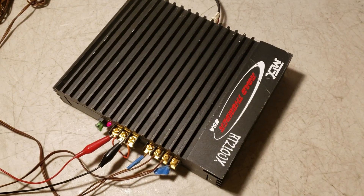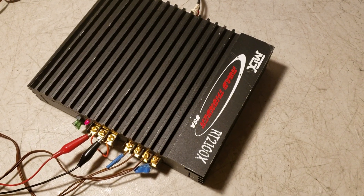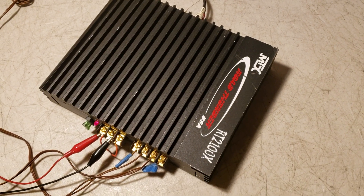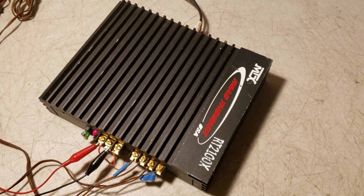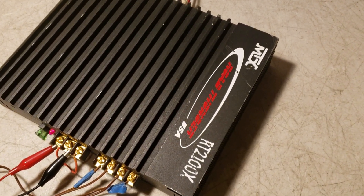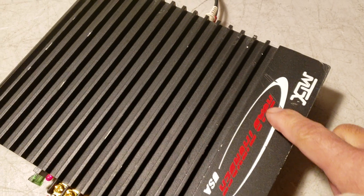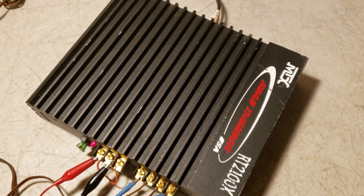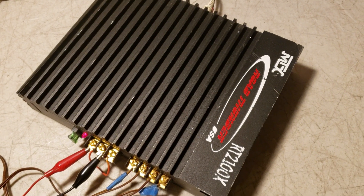What I have here is an MTX RT2100X Road Thunder Series Car Amplifier. This unit is in great working condition, but does have some marks, scuffs, and a couple scratches on top from being installed under a seat. Otherwise, it's in great shape.